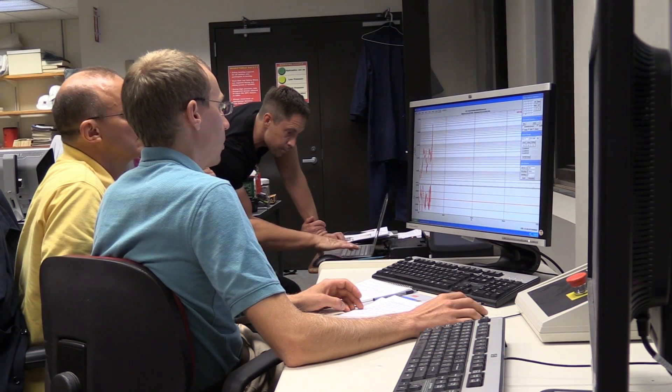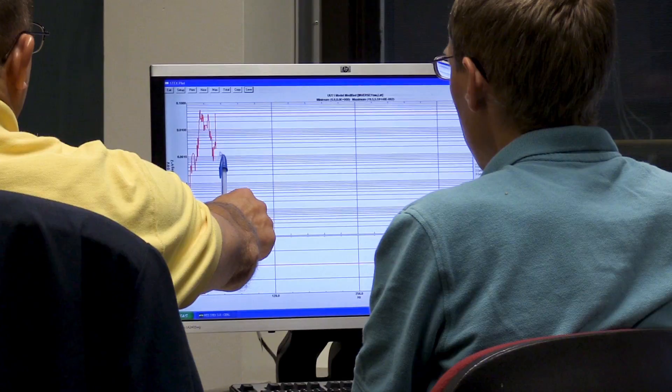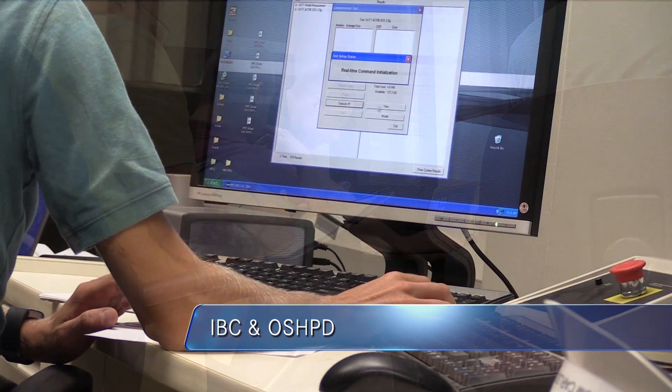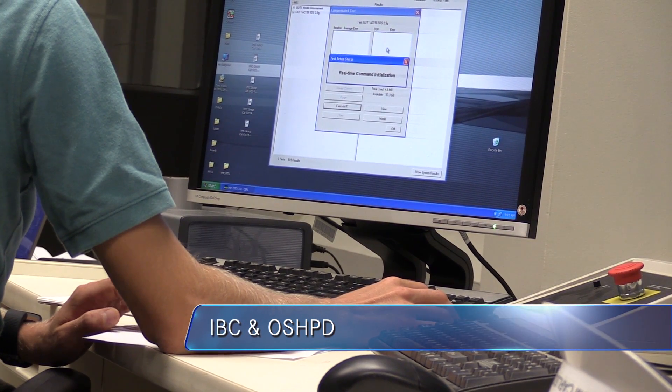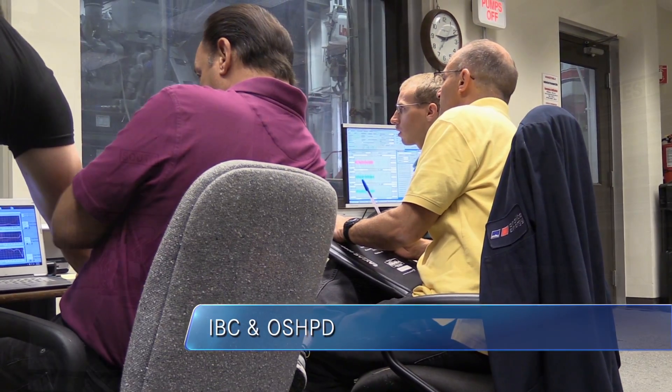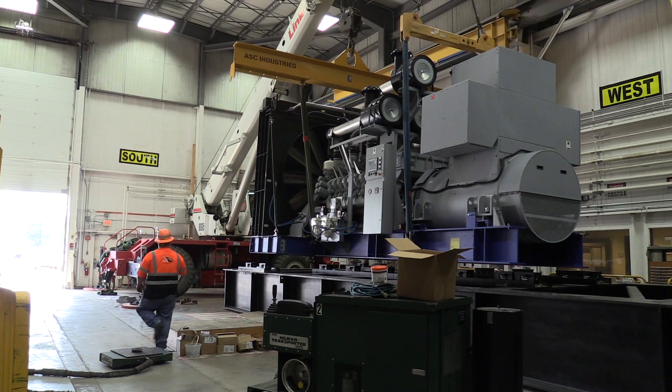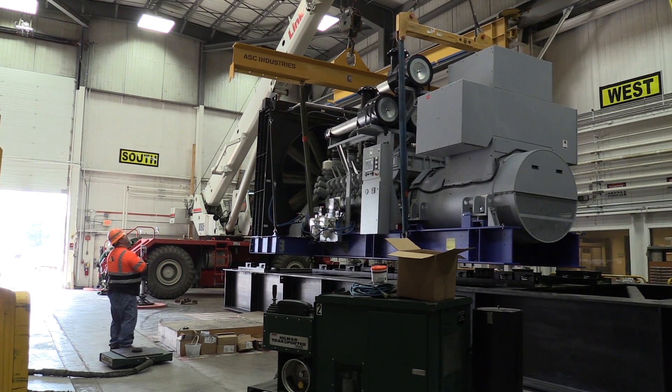These tests ensure compliance with recognized standards for seismic survival of generator sets — standards set by the International Building Code, or IBC, and local agencies such as the California Office of Statewide Health Planning and Development, known as OSHPD. This 3,250-kilowatt generator set weighs more than 60,000 pounds.